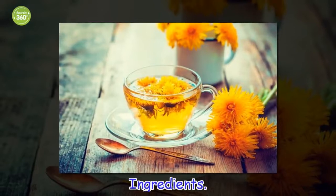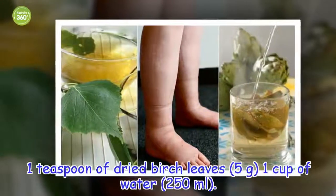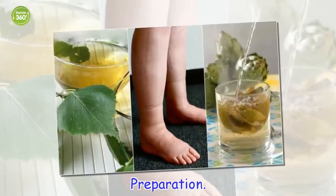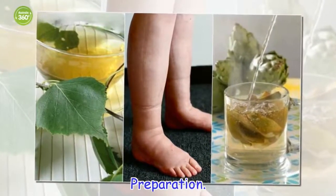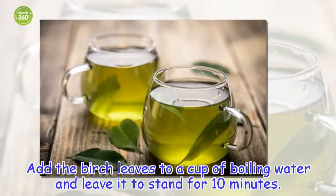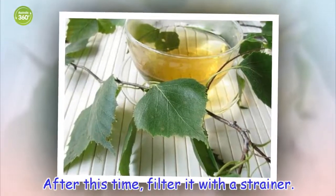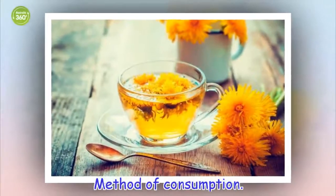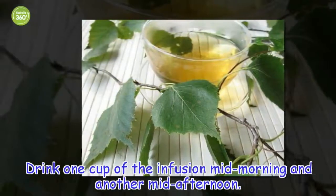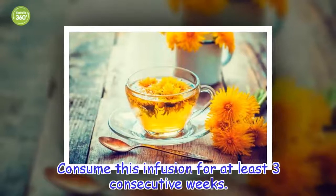Ingredients: 1 teaspoon of dried birch leaves, 1 cup of water (150 ml). Preparation: Add the birch leaves to a cup of boiling water and leave it to stand for 10 minutes. After this time, filter it with a strainer. Method of consumption: Drink one cup of the infusion mid-morning and another mid-afternoon. Consume this infusion for at least three consecutive weeks.